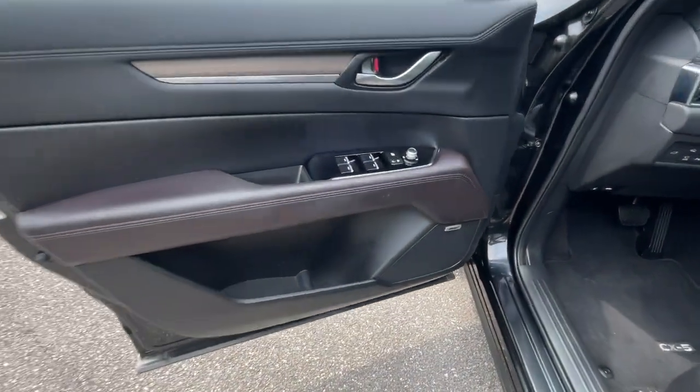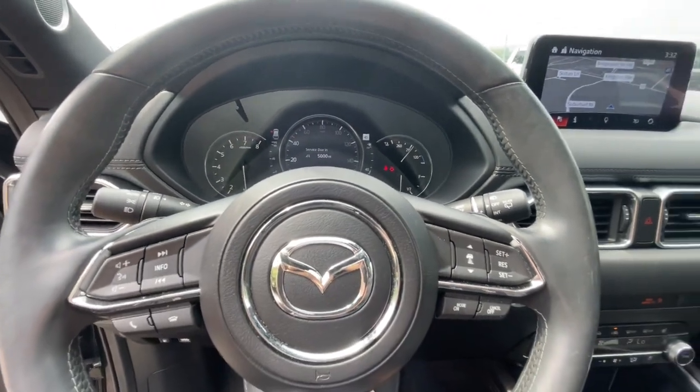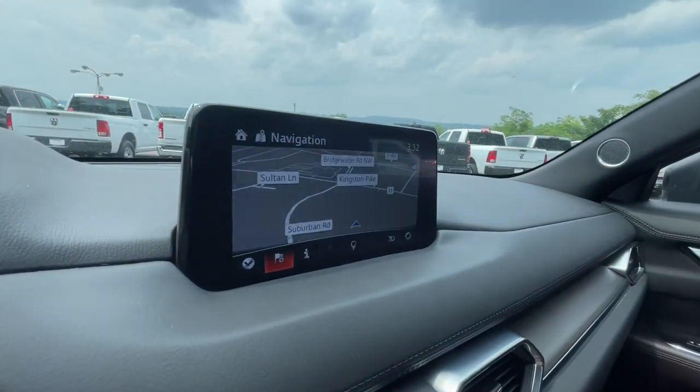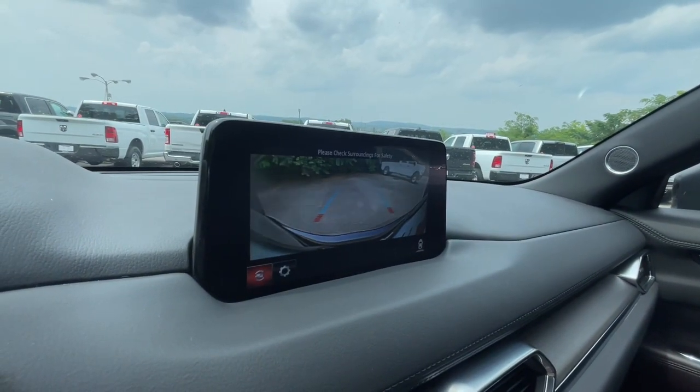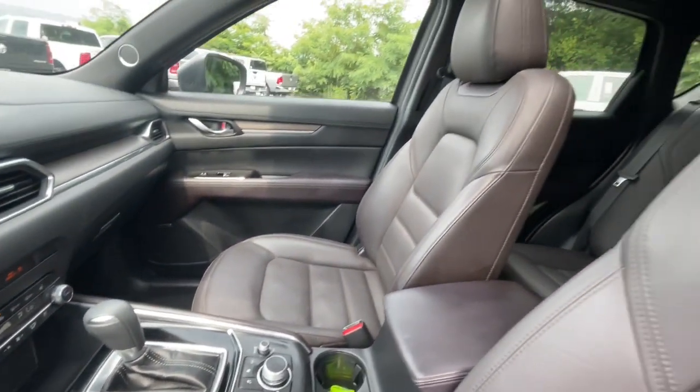These are just some of the great options this vehicle comes with: heated steering wheel, Apple CarPlay and Android Auto, navigation system, heated driver seat, keyless entry, all-wheel drive, four-cylinder engine, heated mirrors, iPod and MP3 input, and keyless start.